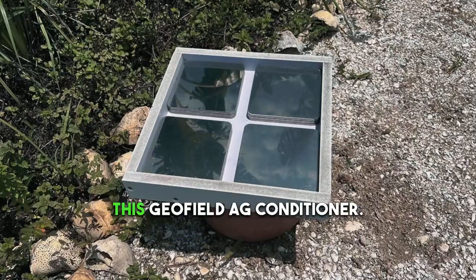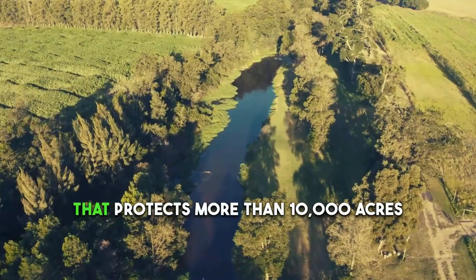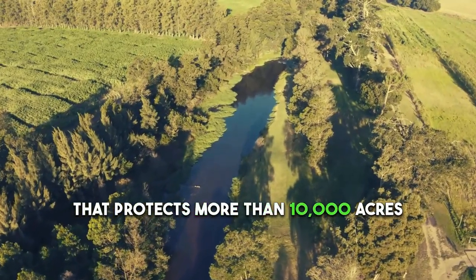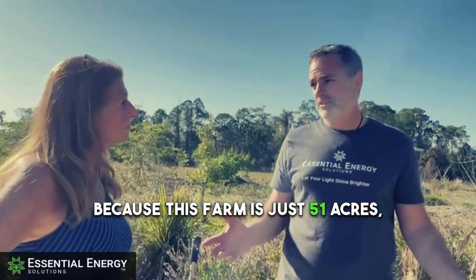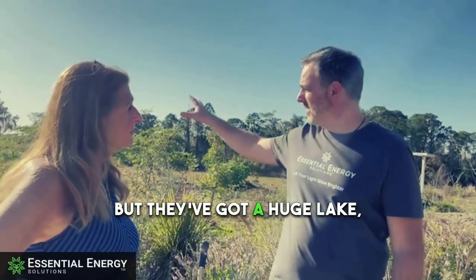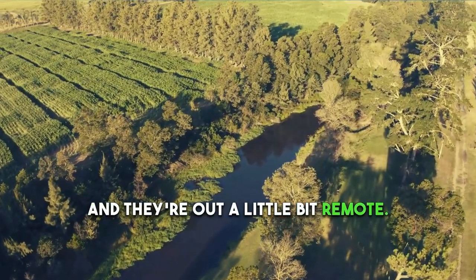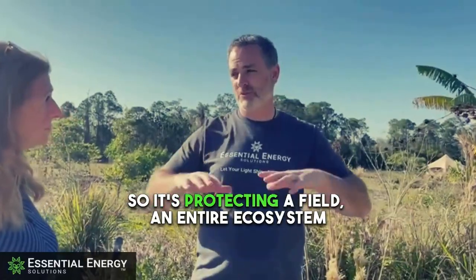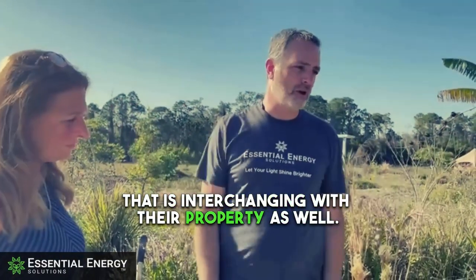We're going to take a look at this Geofield AG Conditioner. It's actually producing a field that protects more than 10,000 acres, which is great because this farm is just 51 acres. But they've got a huge lake, they've got ponds, tons of wildlife, and they're out a little bit remote. So it's protecting a field — an entire ecosystem that is interchanging with their property as well.